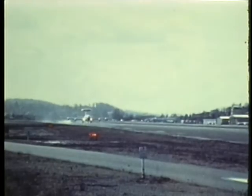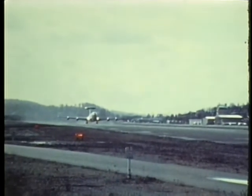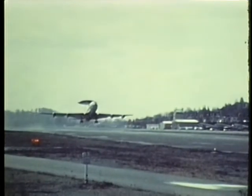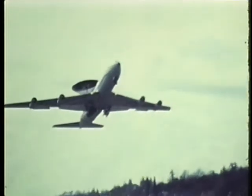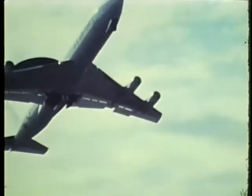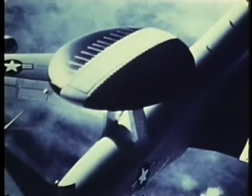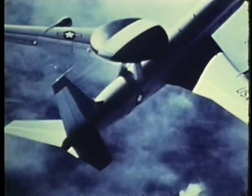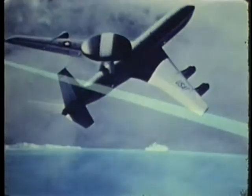A modified 707 is the basis for the E-3A airborne warning and control system. It serves as a command and control center in both tactical and air defense roles. The E-3A's sophisticated electronic equipment can detect, identify, and monitor the interception of opposing forces during a conventional war. Its unique radar looks down on a large geographic area from 30,000 feet and detects targets without losing them in ground clutter.